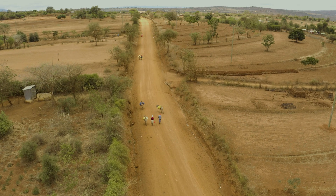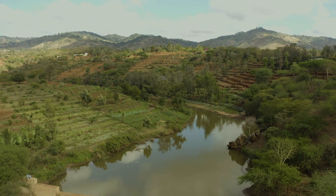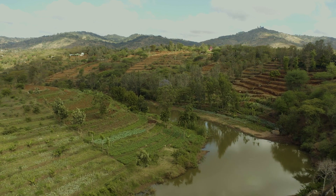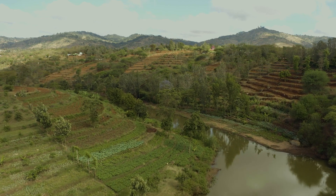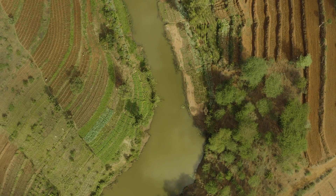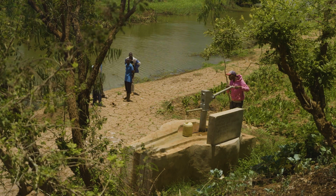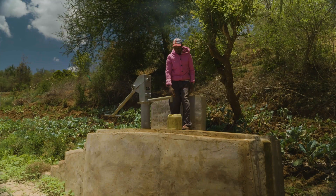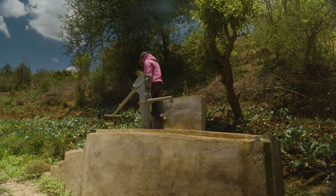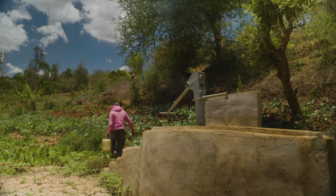Sand dams contribute to the regeneration of the environment. They are really a solution because they enable the storage of water within the river channel, creating aquifers that support the regeneration of the river channels. A normal dam is exposed to evaporation, so the water just evaporates. But within a sand dam, because the water is stored under the sand, the water does not evaporate. The water stored below the sand is not exposed to contamination, so it is clean water that has filtered through sand that farmers will have access to.